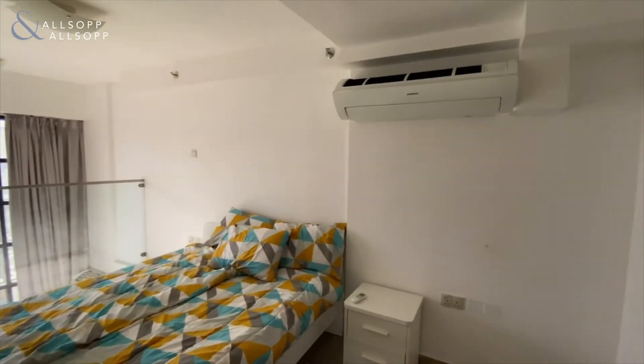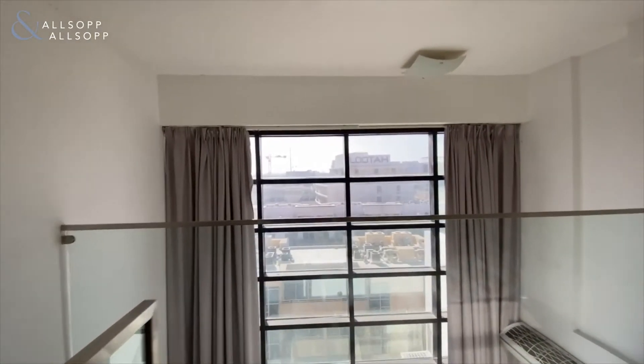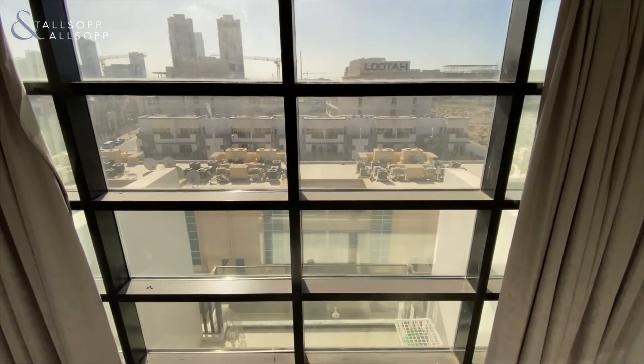If you're after any more information or if you'd like to book a viewing, please do let me know. I hope this video tour has been helpful. The property is vacant and ready for immediate occupation, so please do send me a WhatsApp or give me a call.